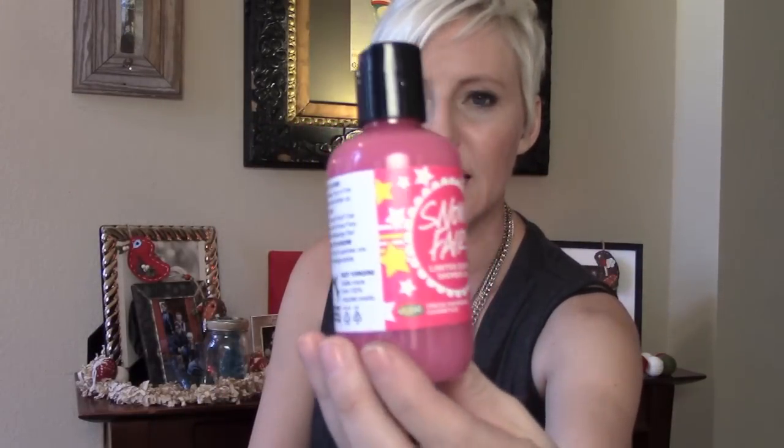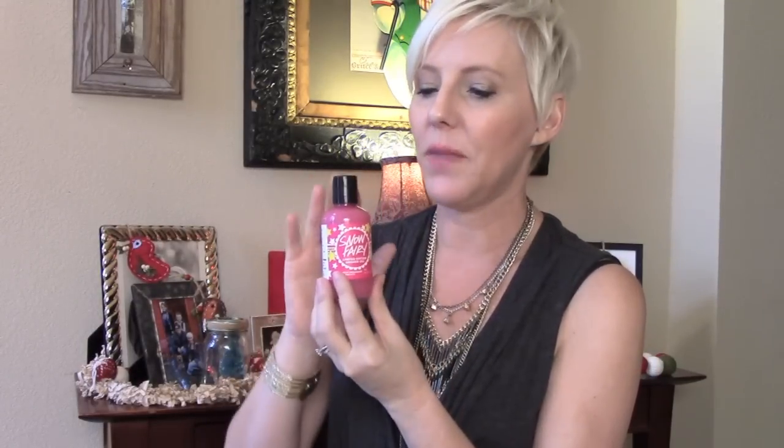Also from Lush — the Snow Fairy Limited Edition Shower Gel. This is a limited edition scent that only comes out at the holidays. It smells like cotton candy and ribbon candy all rolled into one — fruity, sweet, and fabulous. I got myself a big tub, but this is a little mini bottle for $9.99. Depending on how sparingly you use it, it can last anywhere from two to three months.